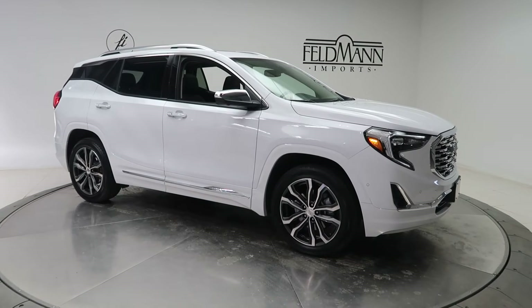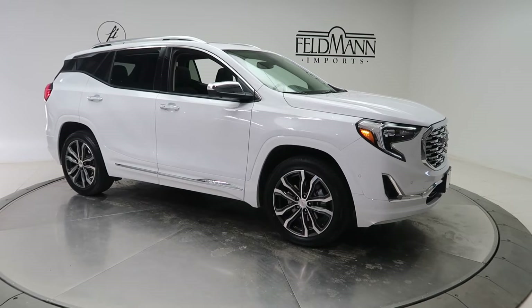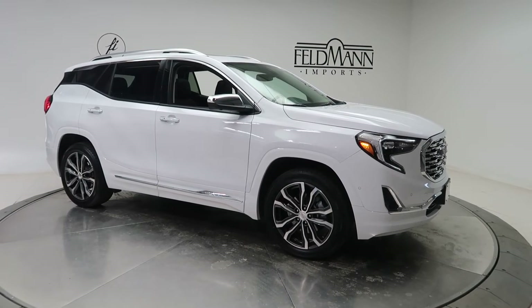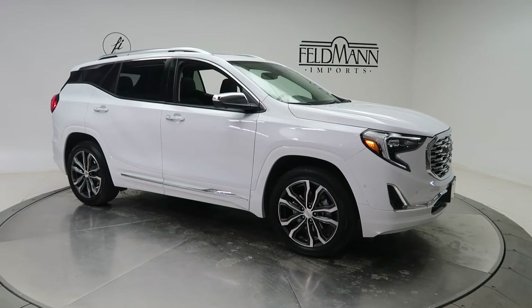Hey, how's it going everyone, this is Chris from Feldman Imports. Today we're taking a look at a 2020 GMC Terrain Denali. This one is white. Underneath it is a two-liter four-cylinder turbo with 252 horsepower and 260 pounds of torque.